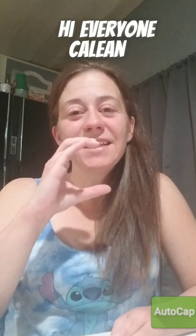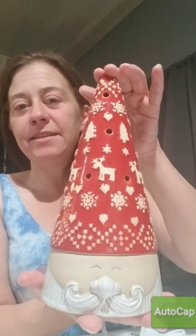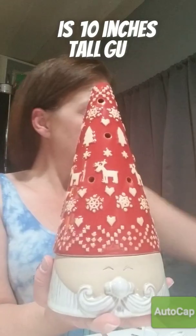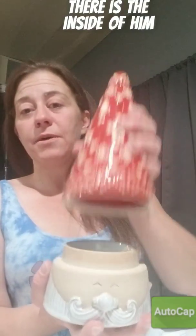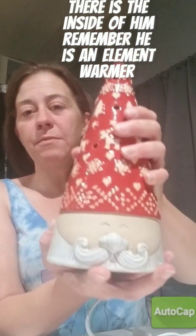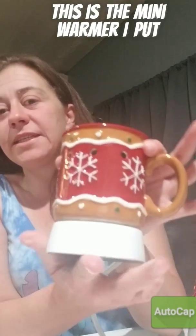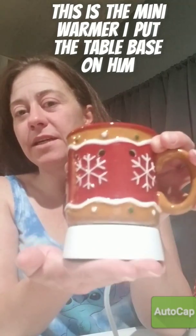Hi everyone, it's Kalina here. I wanted to show you guys the Christmas collection that I got in today. Here's the Nordic Santa — he is 10 inches tall. He is an element warmer. Here's the gingerbread man; this is the mini warmer. I put the table base on him.